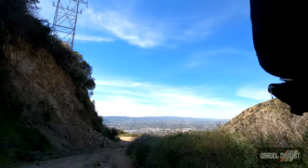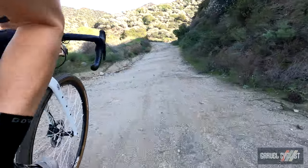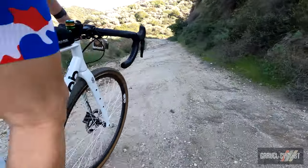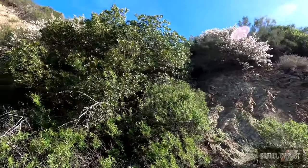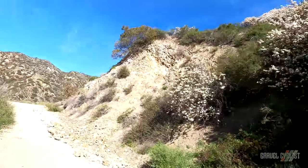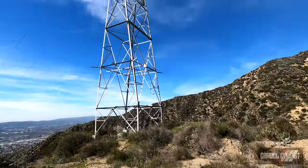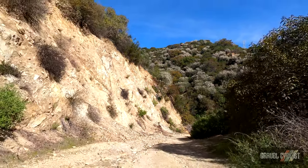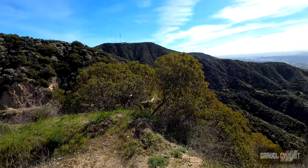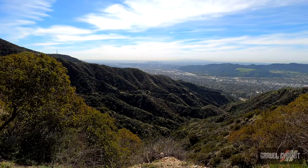It's getting dodgier up here. I'm pleased to report the bike is performing superbly — me, not so much. There's a view for you folks — that's downtown Los Angeles way up in the distance.